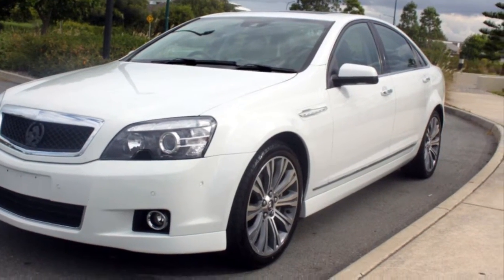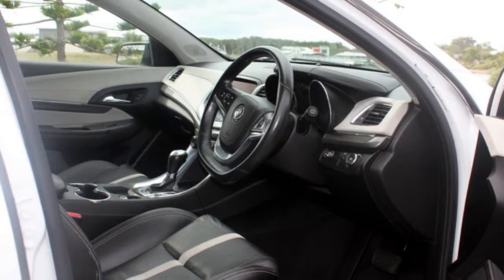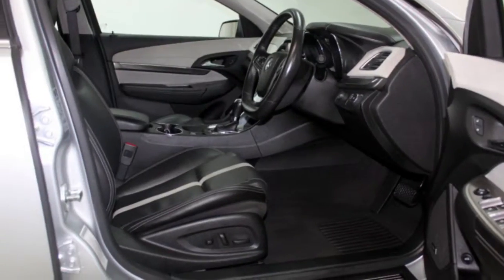Remote central locking, cruise control, alloy wheels, power steering, air conditioning and more.